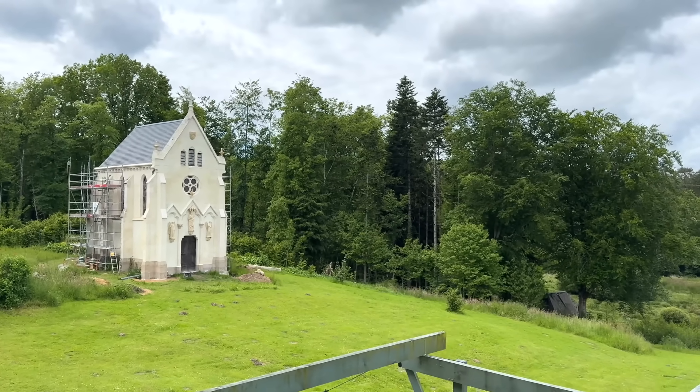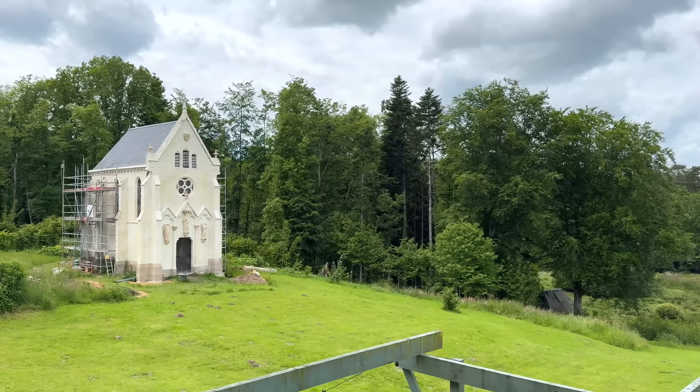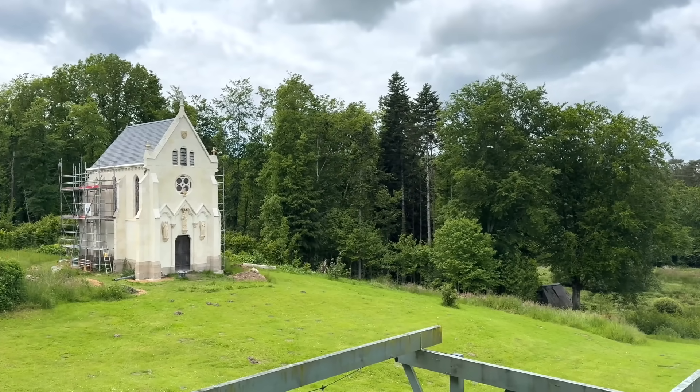Good morning from La Linde, where waking up to the newly restored facade of the chapel is pretty marvellous.